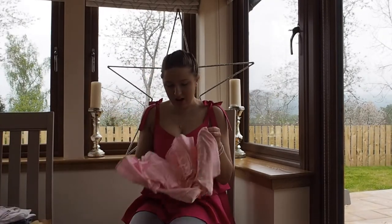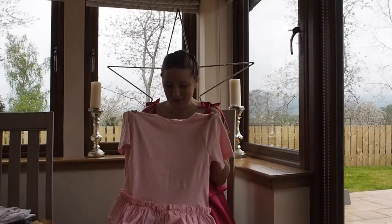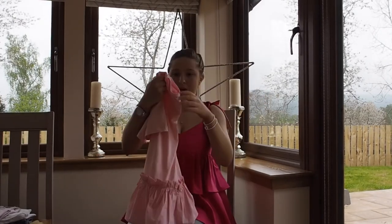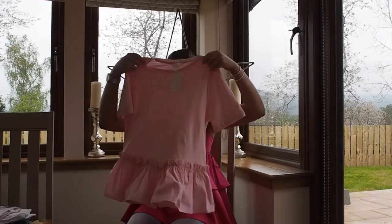This is just a cute top for everyday wear. Just a pale pink t-shirt with a frill peplum bit at the bottom. It was $12.99, which I think is a total bargain — so yeah, delighted with that.